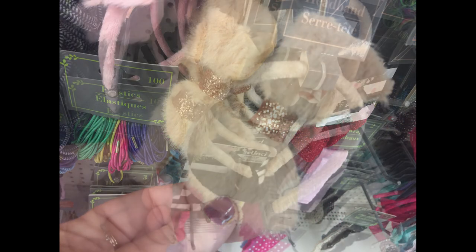They also had these furry headbands with the bows in two different colors.